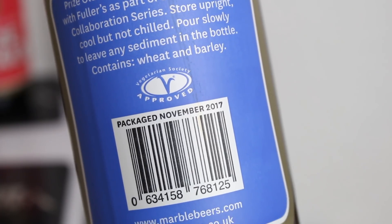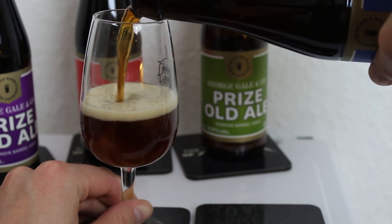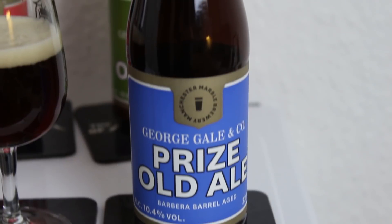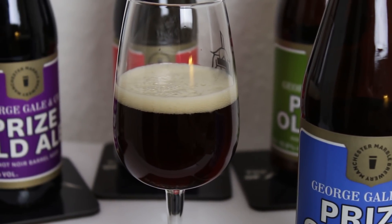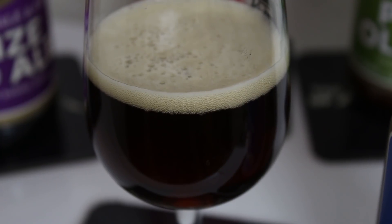The Barbera Prize Old Ale — I believe Barbera is an Italian wine. There are a little bit of chunks in there, but a nice dark ruby color. It's 10.4% with a tan-ish brown looking head. Some of the Brettanomyces has evolved differently across the versions — the Madeira really gushed when we poured it. Let's check out the aroma.